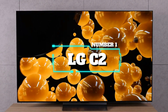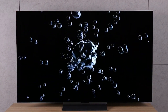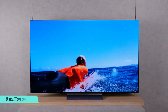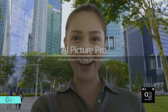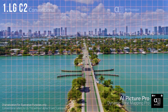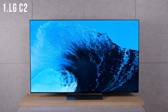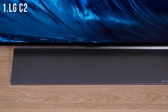Number 1: the LG C2. Experience amazing, beautiful picture quality with infinite contrast, deep blacks, and over a billion colors — now even brighter, thanks to LG's 8 million self-lit OLED pixels. Engineered exclusively for LG, the α9 Gen 5 AI processor 4K adapts to the content you're watching, automatically adjusting the TV's settings for improved picture and sound quality. Eliminate unnecessary processing and preserve the action the way film directors intend with Filmmaker Mode, and enhance every moment of your viewing experience with Dolby Vision IQ and Dolby Atmos.